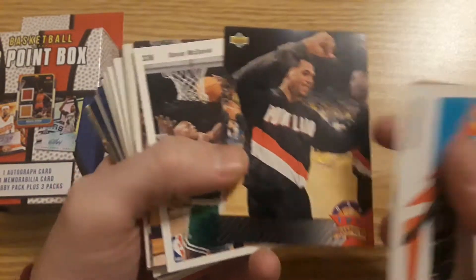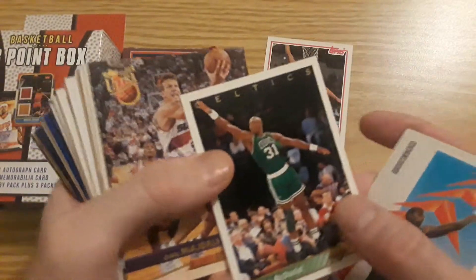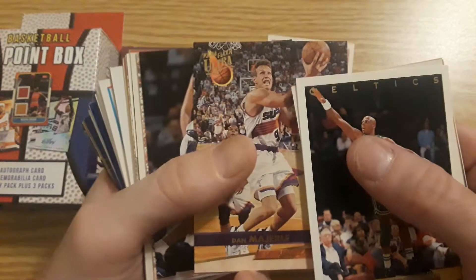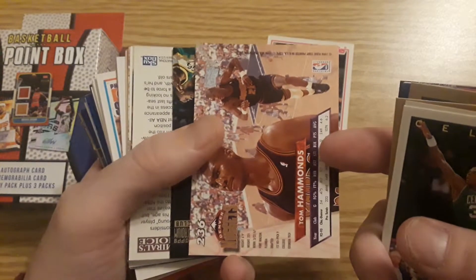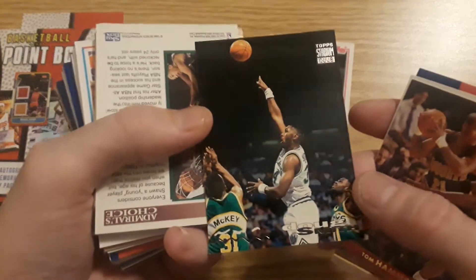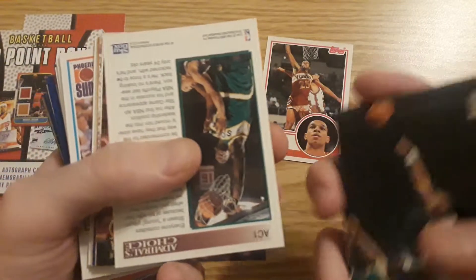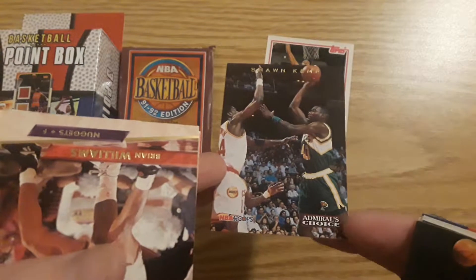Tracy Murray Prospects. A lot of older cards in this. Antonio Lane. Tom Hammonds. Even they can't get the cards straight. Doug Smith. Top Stadium. There's a nice name — Sean Kemp, Admiral's Choice.